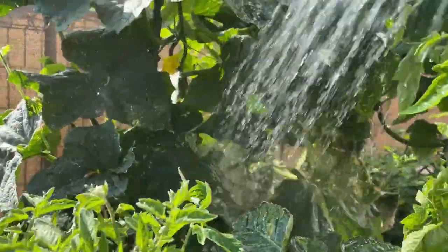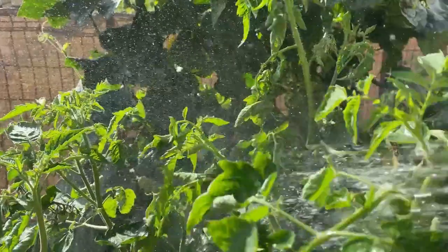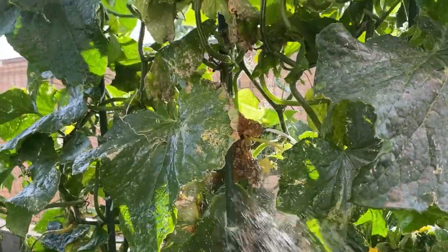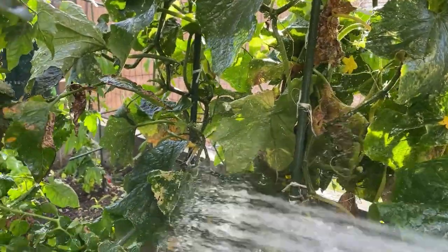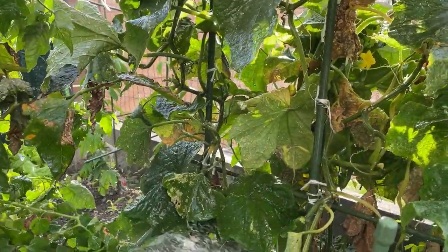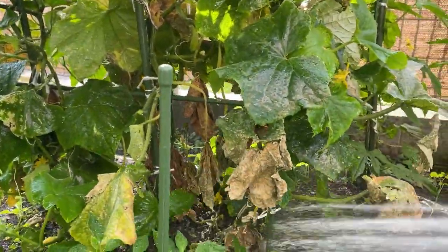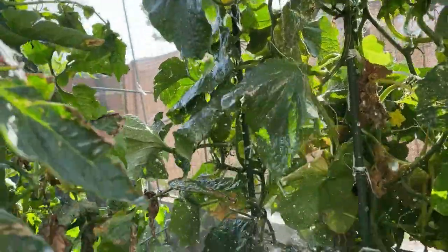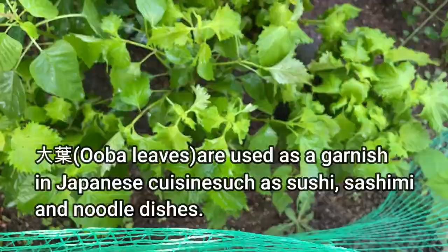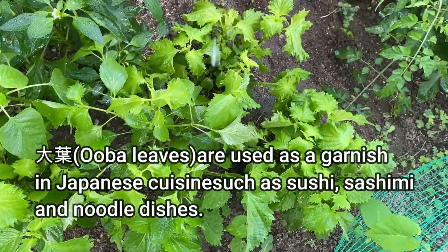Behind that I'm growing cucumbers. I've already pulled most of them out. Are there any cucumbers coming out? It's hard to tell. Anyway, I'm growing cucumbers. This Japanese plant is called Oba.